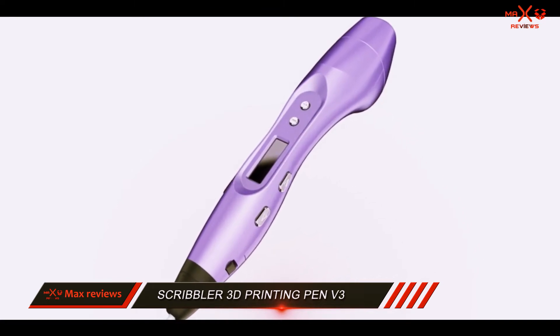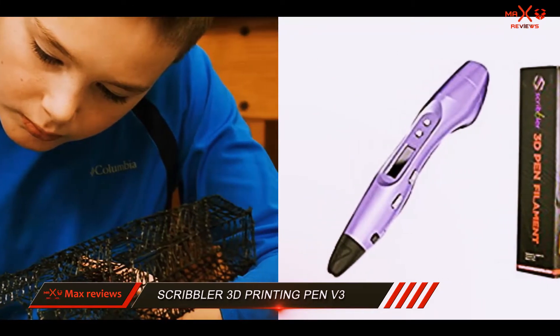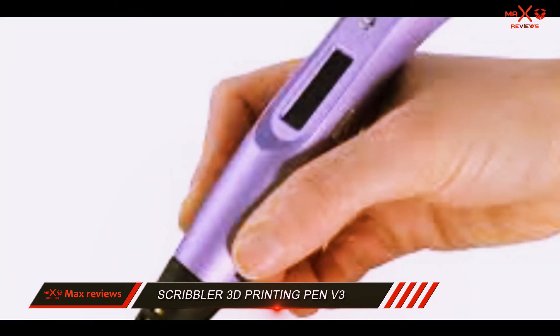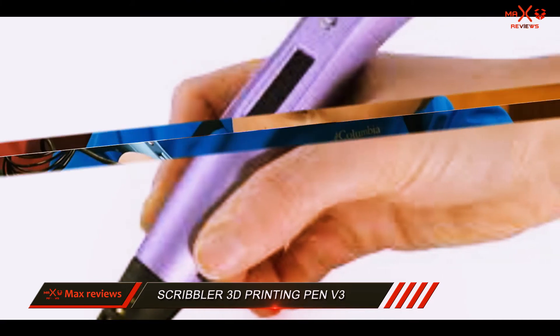At present, the 3D pen comes in 8 attractive colors which include yellow, blue, green, white, red, and purple. Frankly speaking, the Scribbler 3D Pen V3 doesn't have any major downsides as such. It passed most of our tests with flying colors.